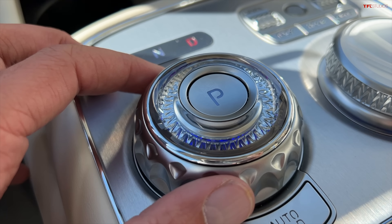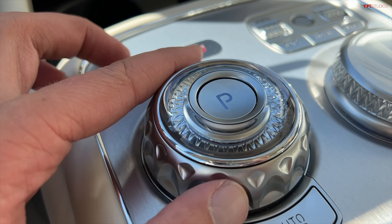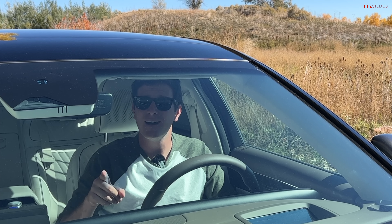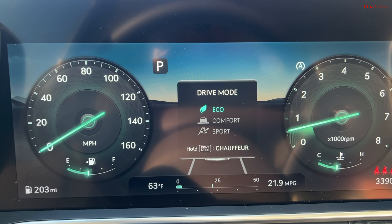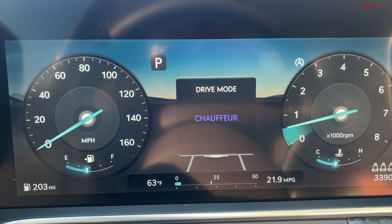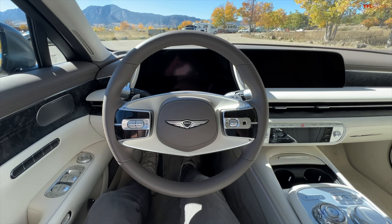The drive selector in the Genesis is a little spin knob — you spin it to the right for drive, to the left for reverse, and there's a button for park. It changes colors depending on which drive selection you've made. You have a number of different drive modes: sport, eco, comfort, and if you push and hold the drive mode button, there's also a chauffeur mode, which is the mode I like to drive in because it is the super squishy, well, chauffeur mode. It just is fantastic.